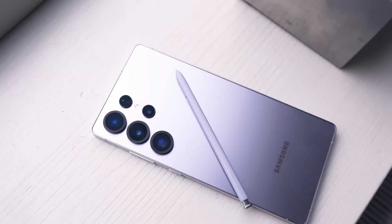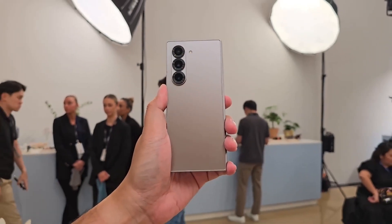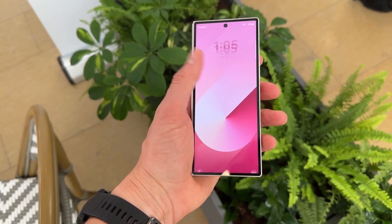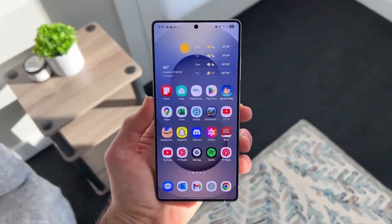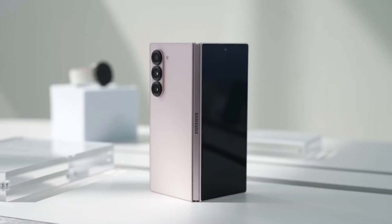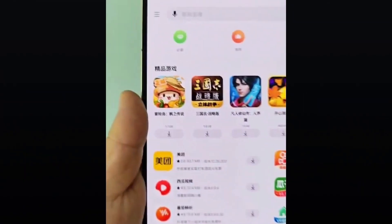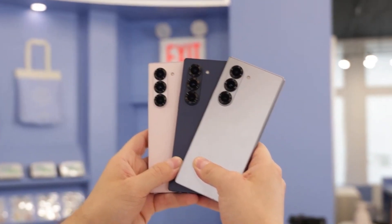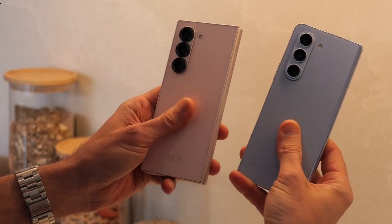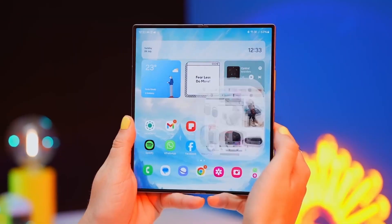Unlike the Galaxy S Ultra series, which features a dedicated slot for housing the S Pen inside the phone, the Z Fold lineup does not include an internal holster for the stylus. Instead, users need to purchase the S Pen separately along with a compatible case that can store it. This design choice provides Samsung with greater flexibility, as making the S Pen larger will not impact the internal engineering of the Galaxy Z Fold 7 itself. It remains uncertain whether this new S Pen will introduce major functionality upgrades. However, we remain hopeful that Samsung will retain important features such as Bluetooth connectivity and air actions, which allow users to perform remote commands with the stylus. If the redesign brings meaningful improvements without sacrificing key capabilities, it could enhance the overall experience for Galaxy Z Fold 7 users.